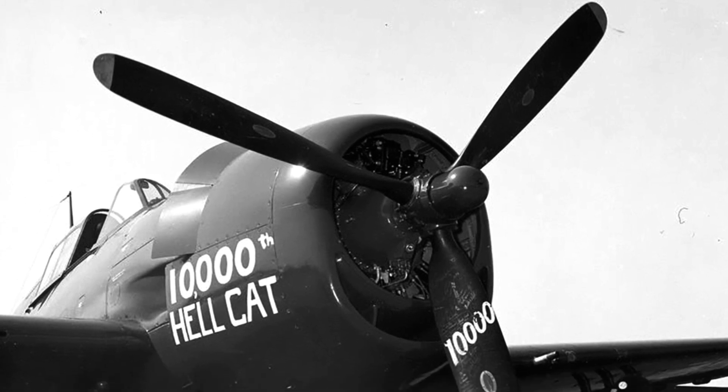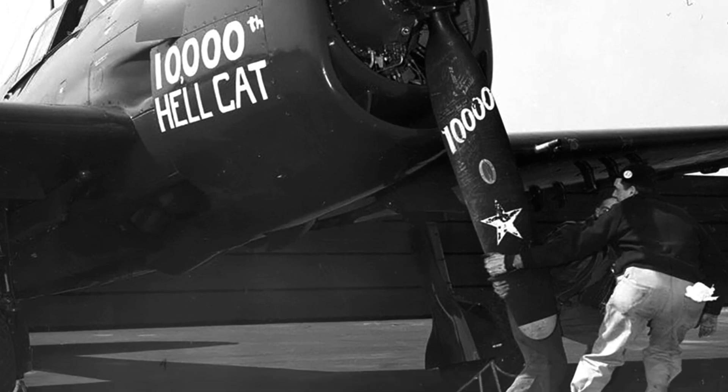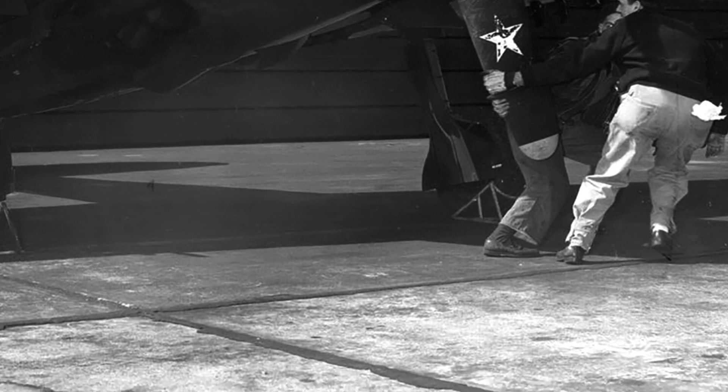In May–June 1945 in the Western Pacific, crew members are seen pulling the prop of the Grumman F-6F-5 Hellcat, the 10,000th Hellcat, BuNo 78854, of Fighting Bombing Squadron VBF-87 aboard USS Ticonderoga.